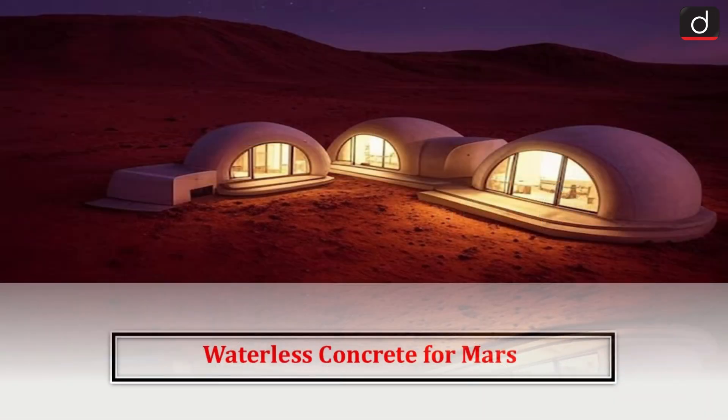Hello everyone, welcome to the latest update program. The topic of discussion is Waterless Concrete for Mars.